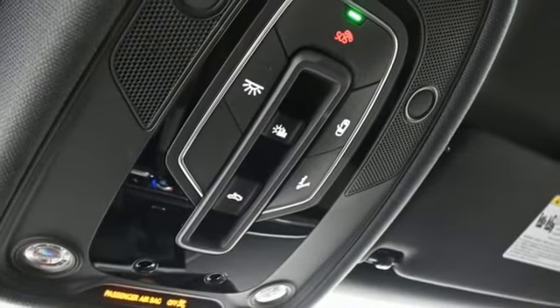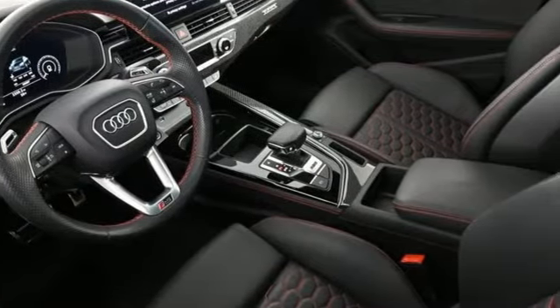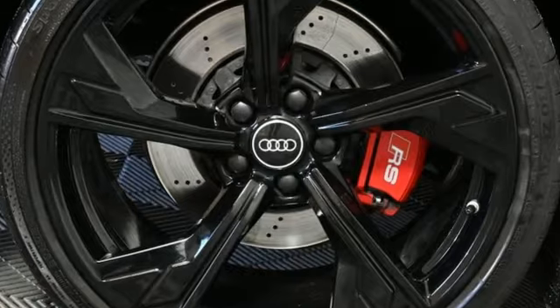Dual zone climate control, external memory control, heated steering wheel, Wi-Fi hotspot and heated leather sport seats.